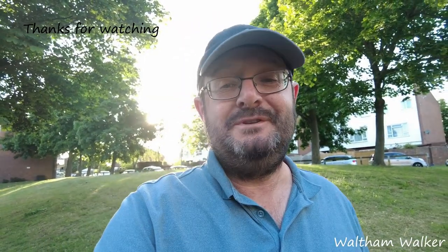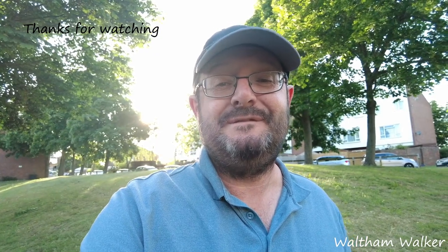That's all for today folks — hope you enjoyed the video. Don't forget to follow, like and subscribe, and I'll see you on the next one. Bye!